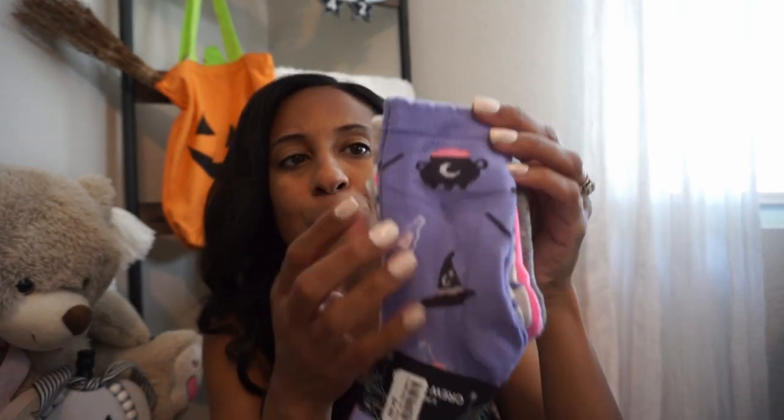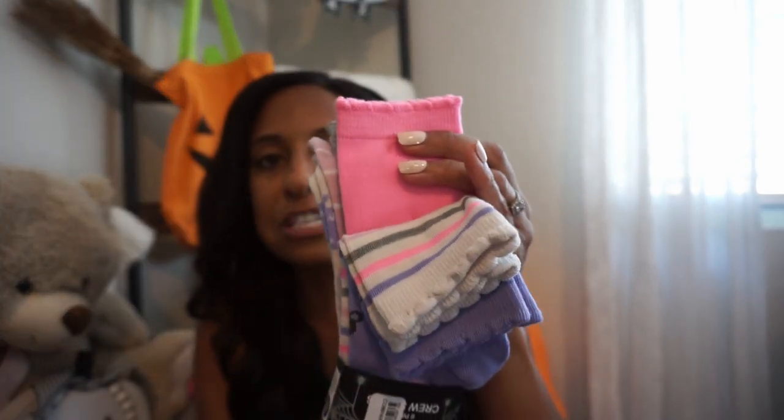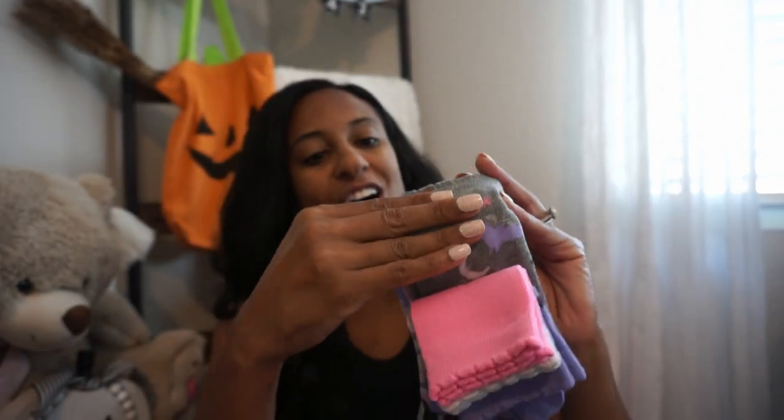In my daughter's school they always do a festive Halloween sock day, so I always like to put festive socks in her boo basket. I picked up this pack from Burks — it came with six pairs. There's a cauldron and a little potions bottle design, some striped ones she can wear all year round, pink ruffle ones, cute little bats and stars, plain pink ones, and adorable pumpkin ones.